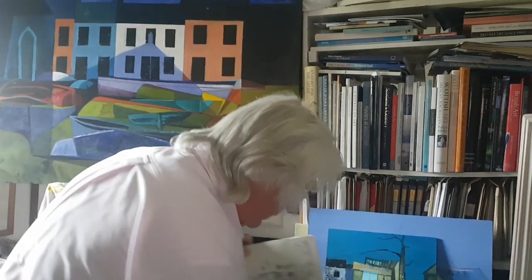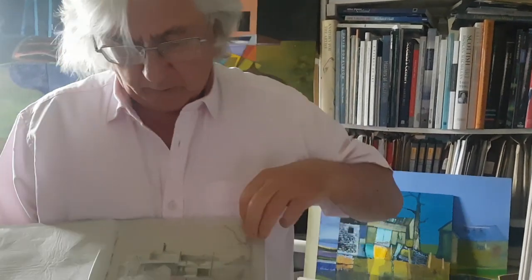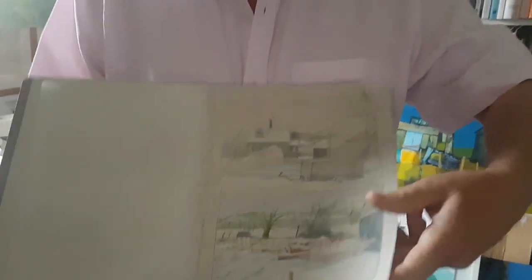I record my encounters in a sketchbook like this. Some of these will probably never come to fruition, but others will be turned into paintings.